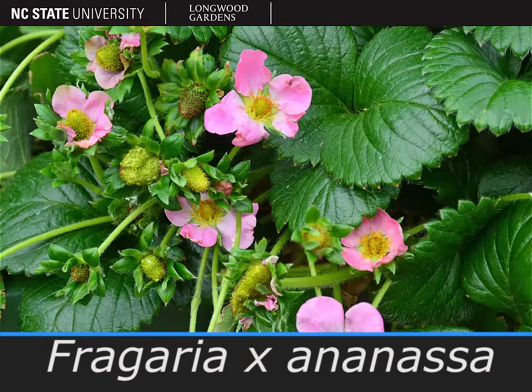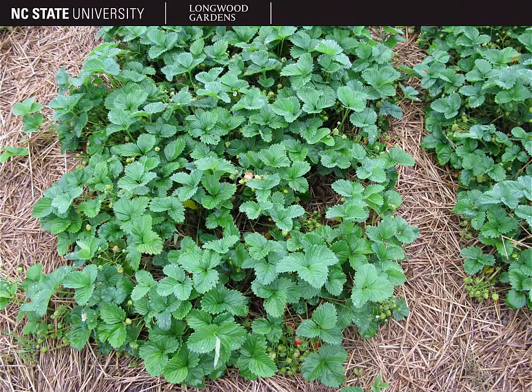The plant pictured here is Fragaria ananassa, the common strawberry. Strawberry is a low-growing herbaceous perennial that only gets about four to seven inches tall, and it produces runners or stolons that spread laterally and form new plantlets.